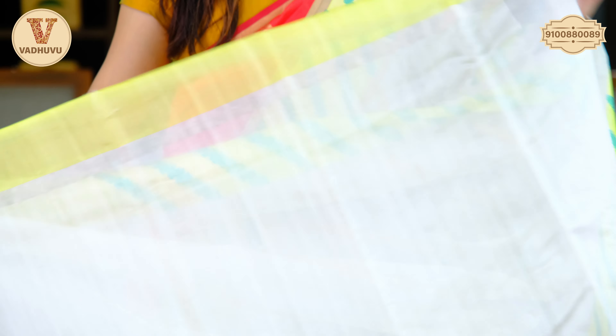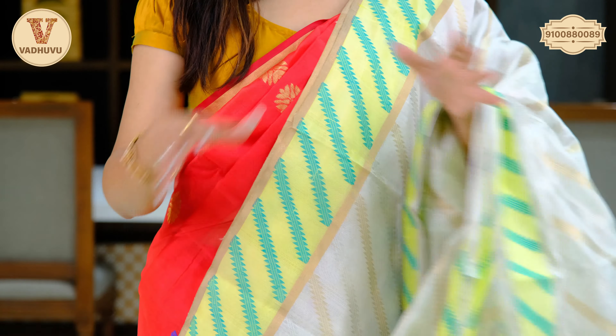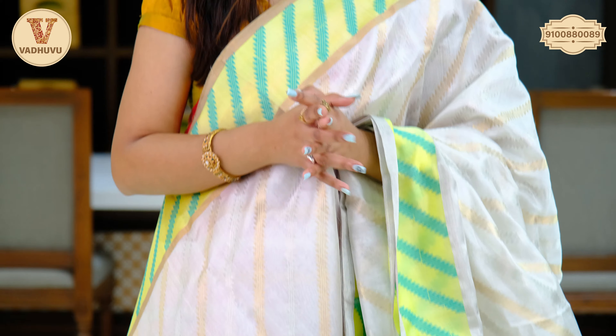Self blouse piece is included. The complete saree follows the same color and pattern, keeping it simple and elegant with a beautiful look — easy to carry, as is typical of Chanderi sarees. Price is Rs. 11,620.